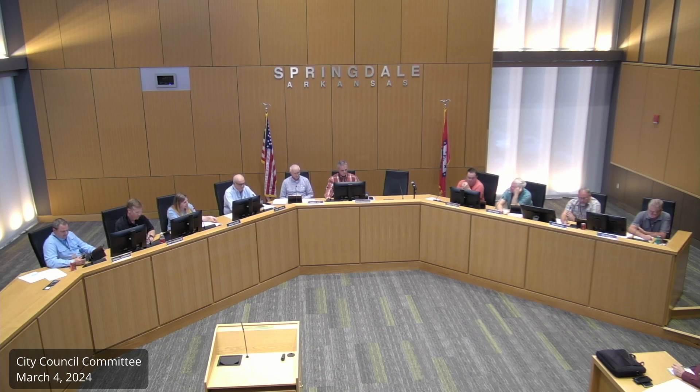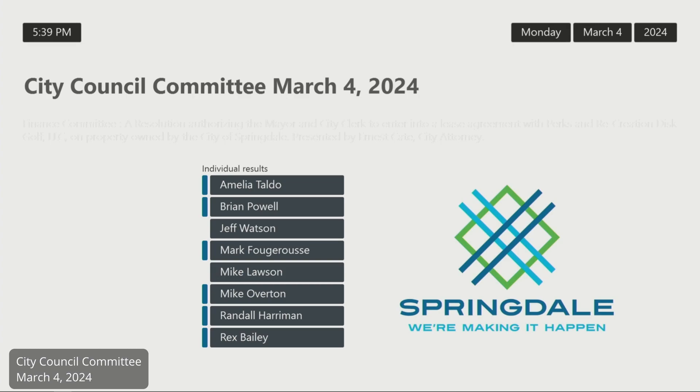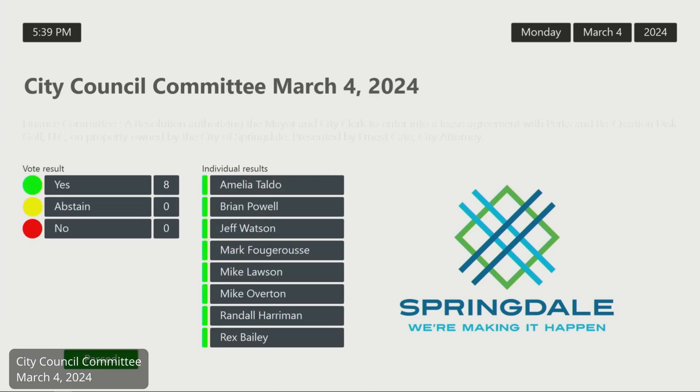We have a motion and a second to forward this resolution to council with recommendation for approval. You may vote. That passed eight to zero.